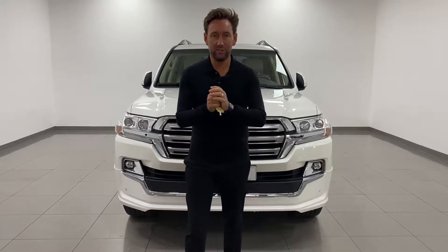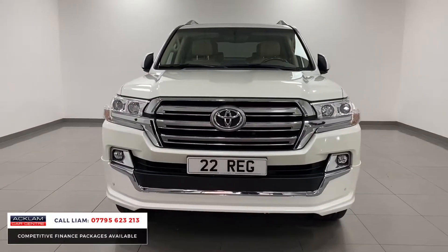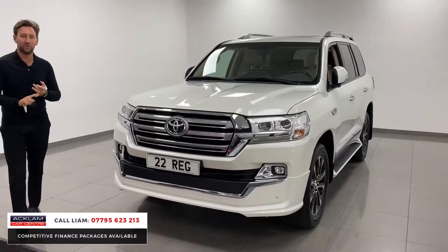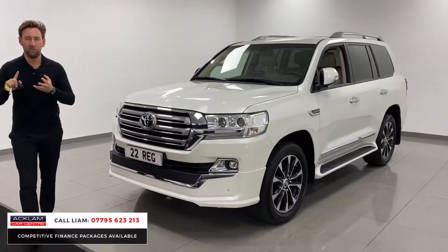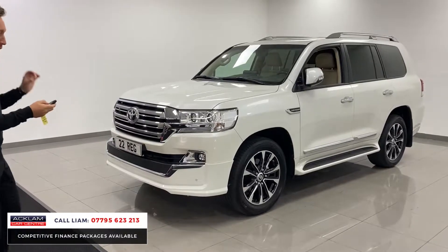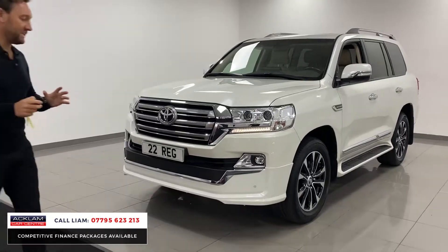We get unique vehicles. Is there another one of these cars for sale in the UK today? No, but we have one here. Toyota Land Cruiser, left-hand drive, 4-litre, V6, VXR. Very rare, very unique.